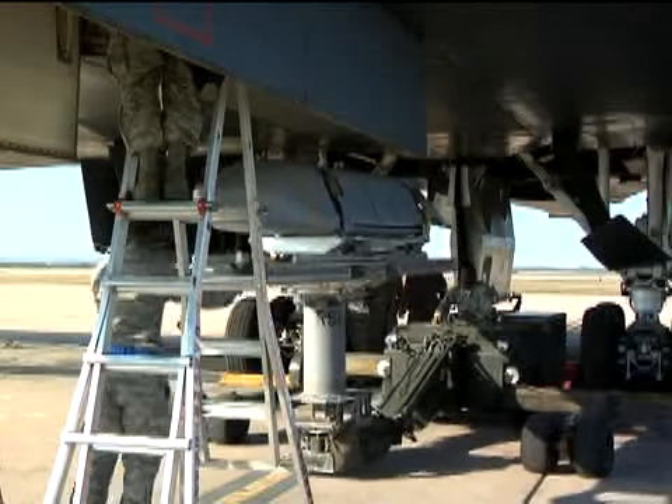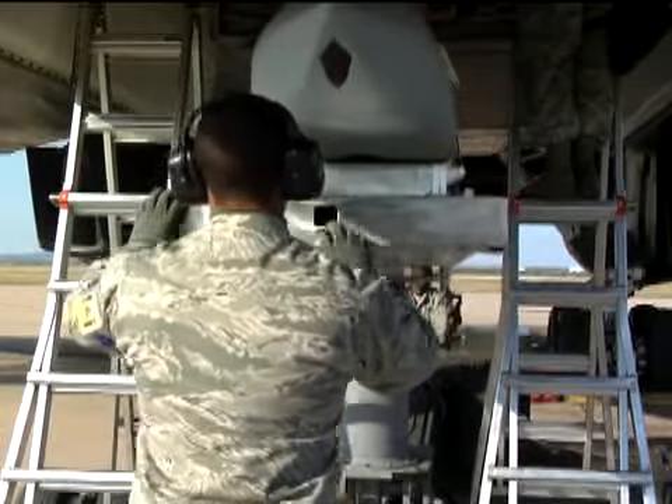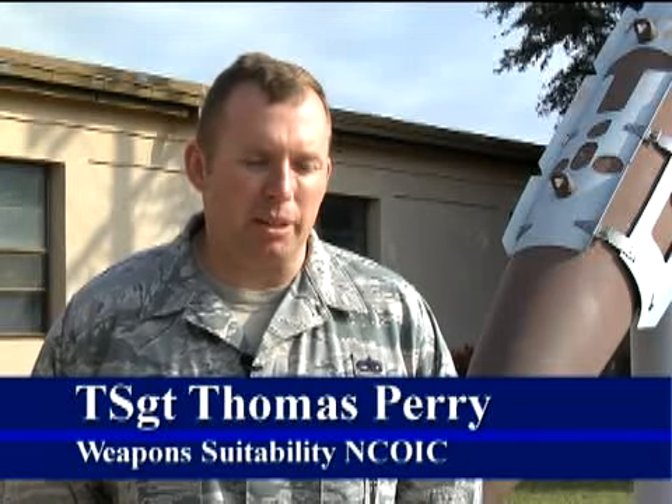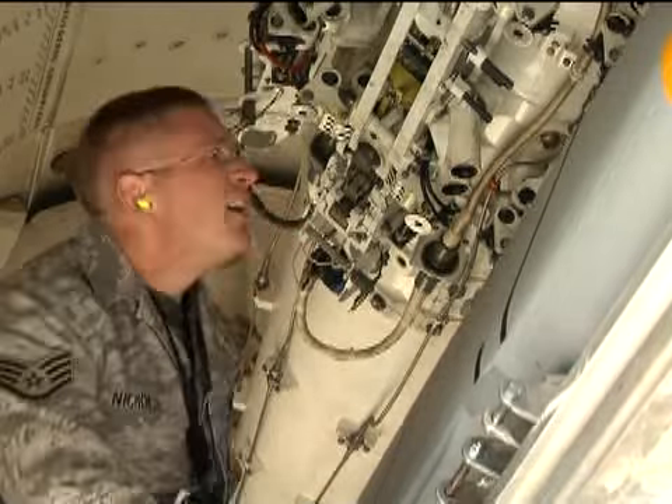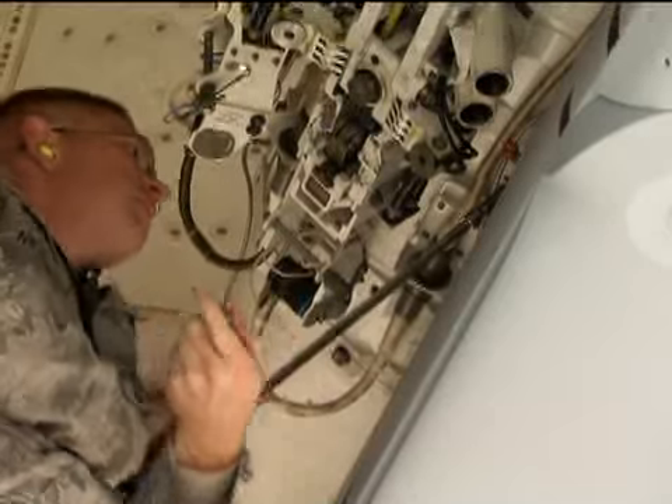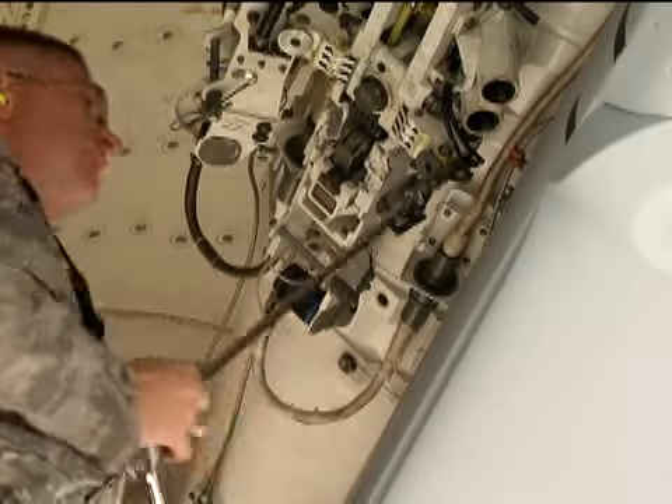It keeps aircraft out of harm's way by making it easier to strike targets from longer distances. It brings a greater capability to the B-1. I'd be able to go up there and target whatever the enemy has at a lot greater distance, and it's going to have stealth capabilities. It's just going to be hard to defend against it.